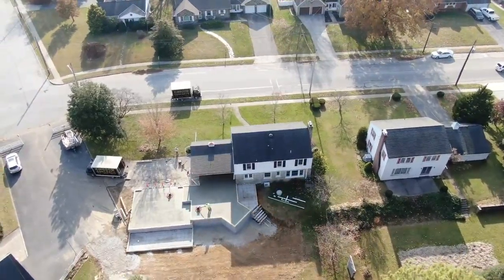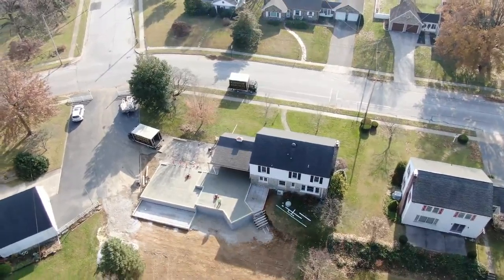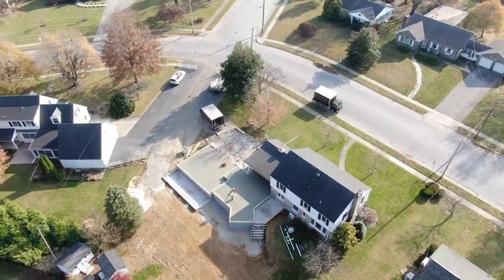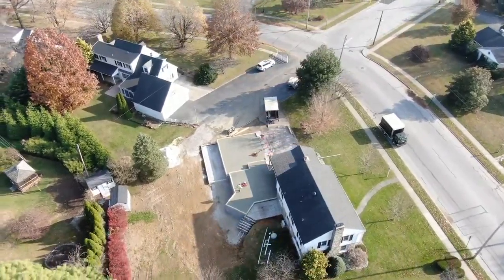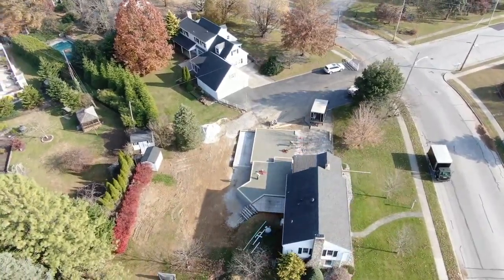We're flying around the construction site on Clearview Road. It looks like they poured some cement in those two larger areas. There's two people there running those float machines, getting the cement smoothed out. That's the big attraction of the day as far as I can see.